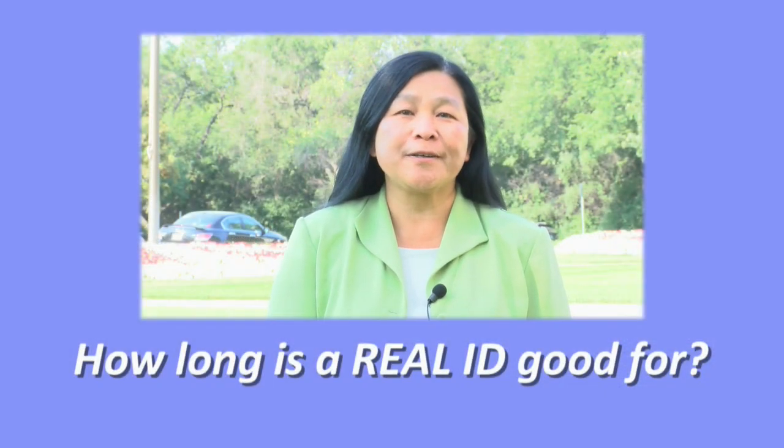How long is a Real ID good for? A state-issued Real ID is valid as long as the driver's license or the ID card is valid. Real ID does not change the validity period of the credential.